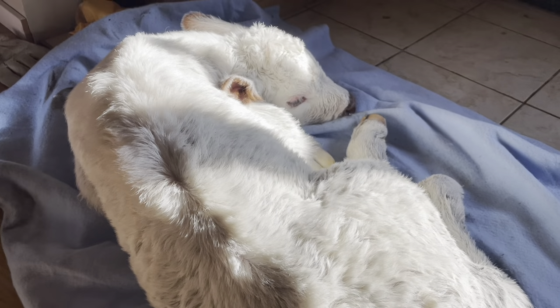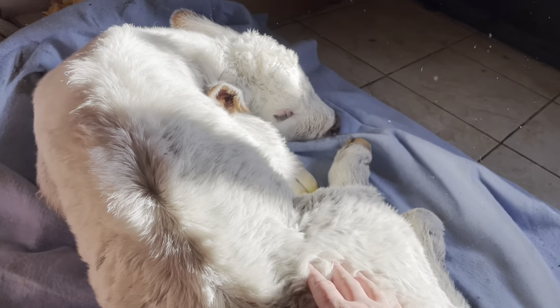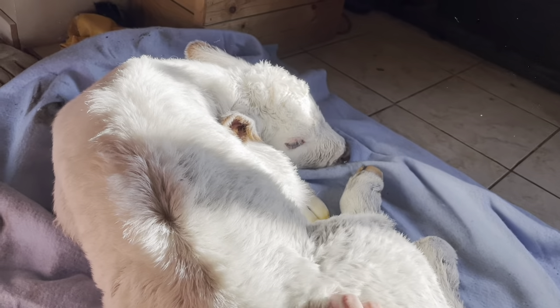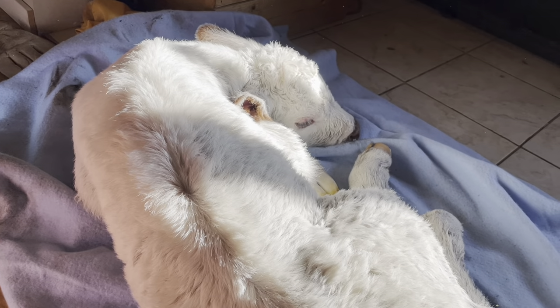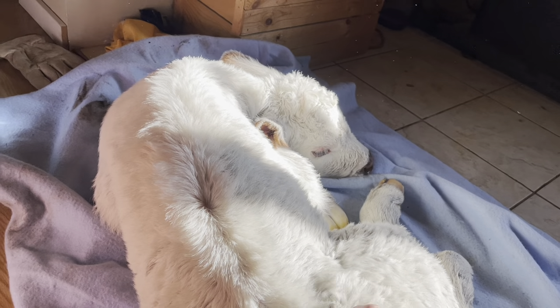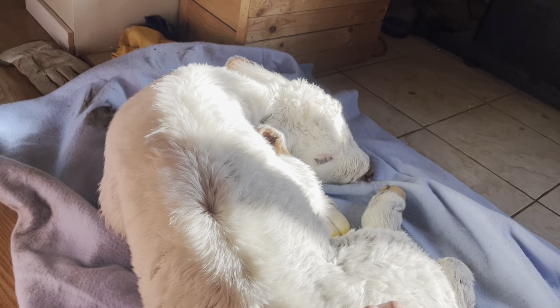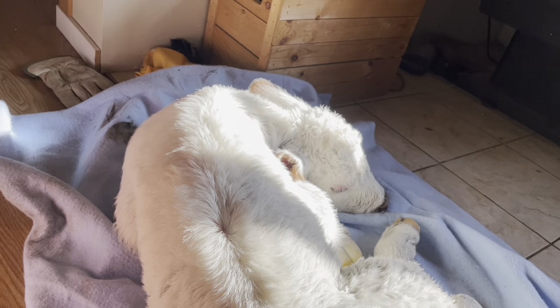Oh guys, this is exciting. Dallas is out milking his mom right now. I think we're just wanting to make sure we do everything for the little guy so he doesn't have to work. Dallas is milking his mom and he's going to bring the milk up and we'll feed him.